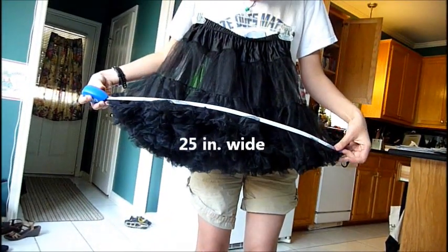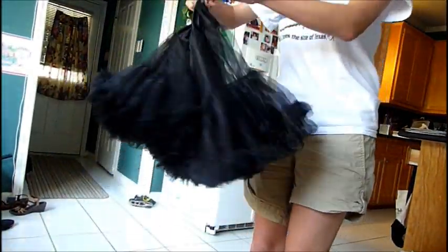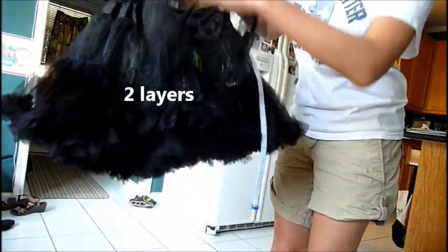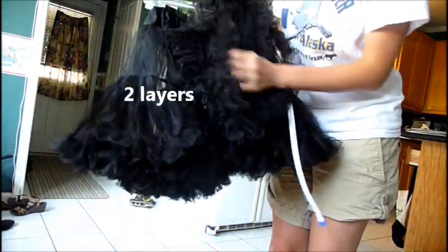And about 25 inches wide. You can see it's two layers — here's the first layer and here's the second layer. It's about two layers, but they're pretty thick.